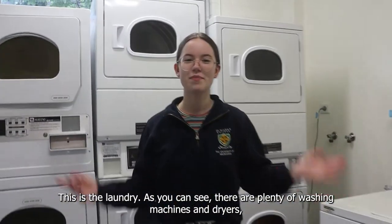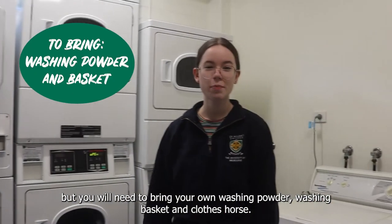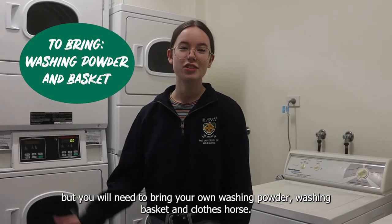This is the laundry. As you can see, there are plenty of washing machines and dryers, but you will need to bring your own washing powder, laundry basket and clothes horse.